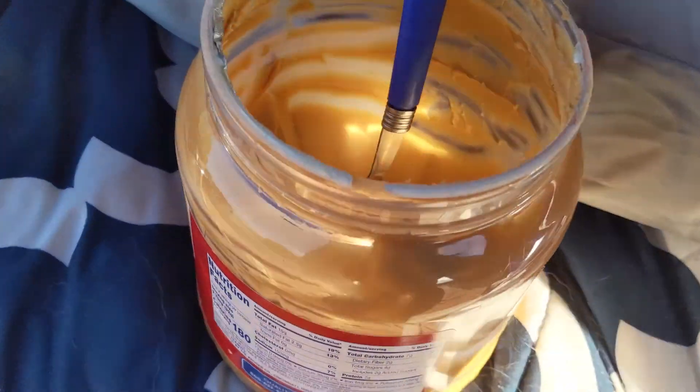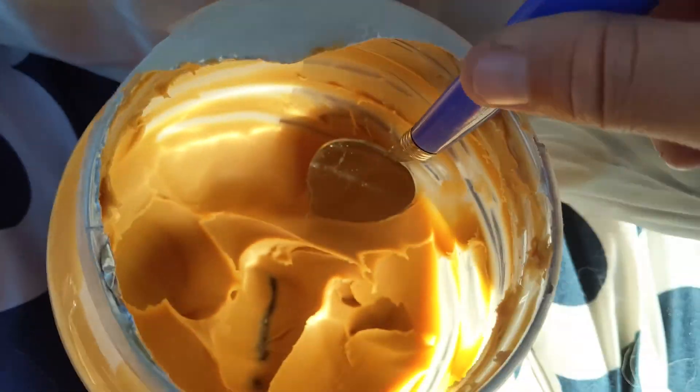So Hudson and I pretty much every morning — you can see this jar is like empty — we share some peanut butter.